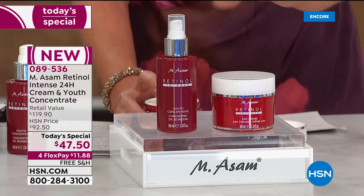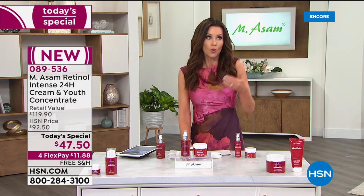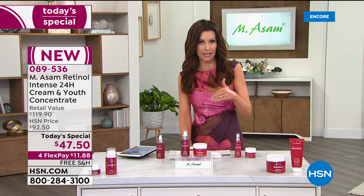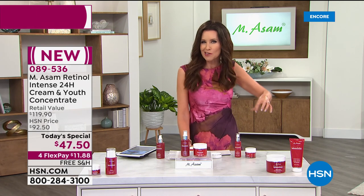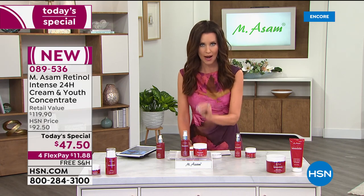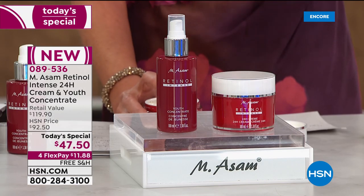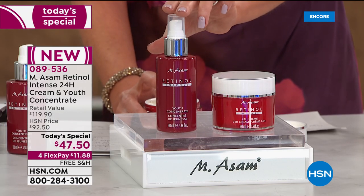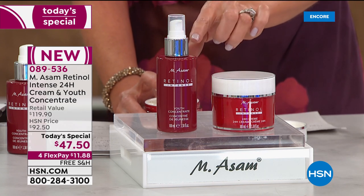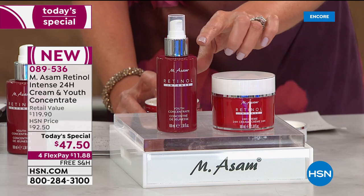I want to be clear: there are many retinol alternatives out there simply because we want the proven benefits of retinol but many of us can't tolerate it. They've created some retinol-ish products. This is not retinol-ish. This is actual retinol — the number one most recommended gold standard ingredient — but in an exclusive delivery system so you can tolerate it, even with the most sensitive skin.